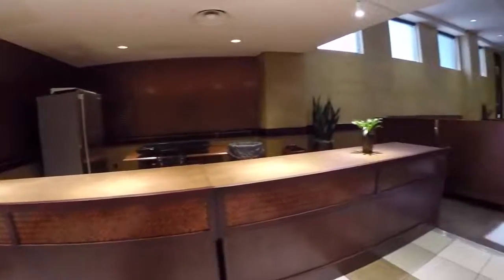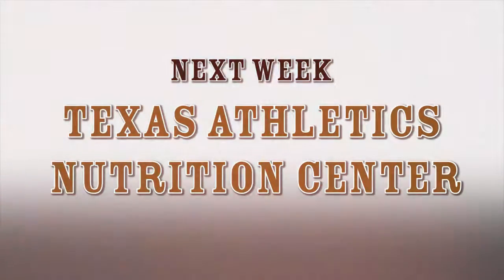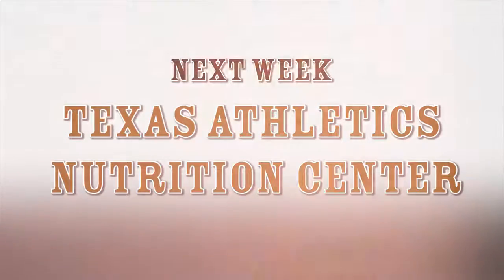This room is really just a great resource for our program to utilize and we're really thankful for it. I hope you guys enjoyed this tour, and tune in next week as I show you our brand new nutrition center.